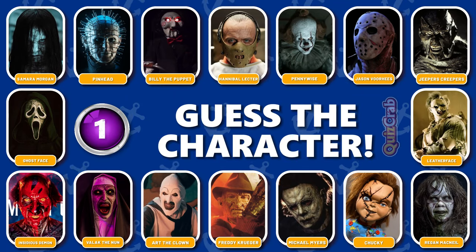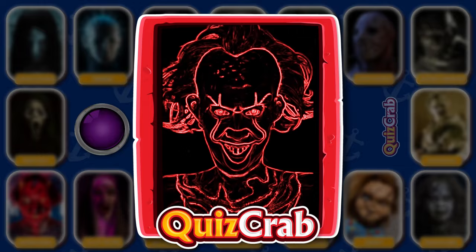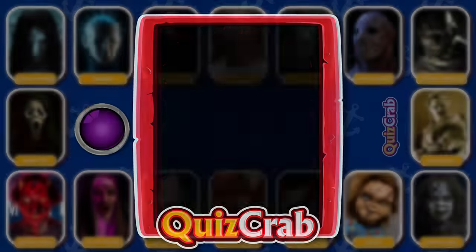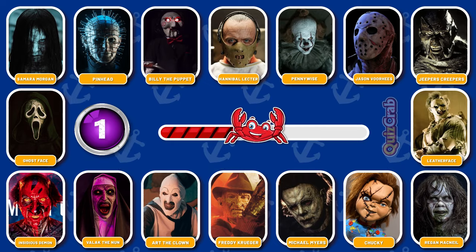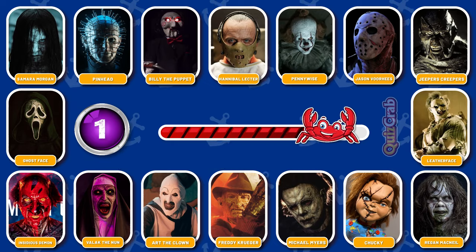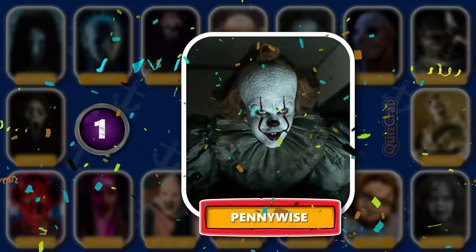Round 1. Guess the first character. Can you guess this famous horror character just from their cosplay makeup? Yes, you got it right. It's Pennywise.